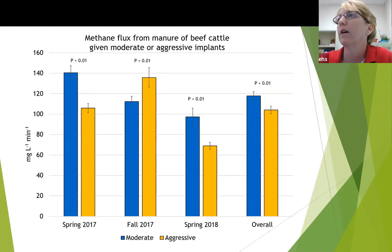With methane, we had a reduction in the spring samples and overall. But in the fall, when we used the aggressive implant strategy, we saw an increase in our methane flux.